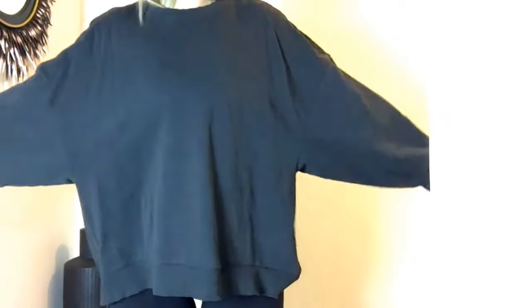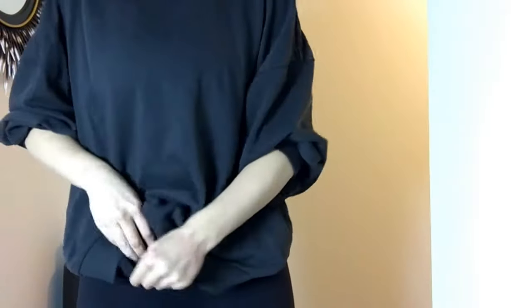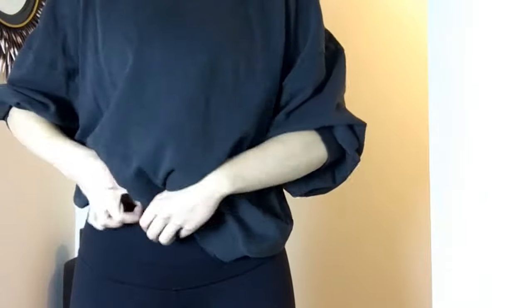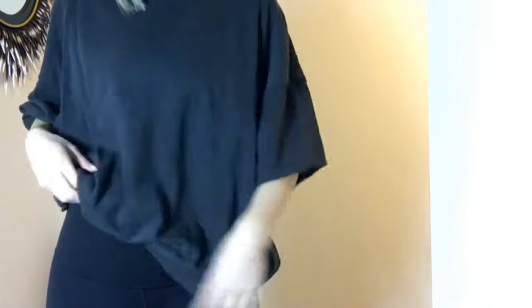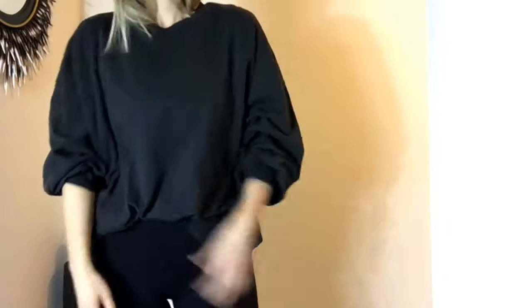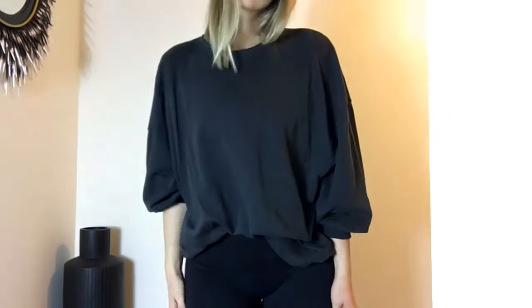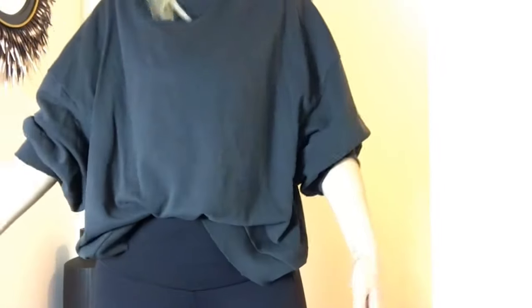Look how big it looks — it looks horrible like this, but if you put the arms up a little bit, I find it looks better if you keep your hair tucked into it. It goes longer at the back, but how I wore it I had high-waisted jeans on. When you get it right it looks good, but it is very big — just a comfy, oversized, basic shirt. The arms are also so big they don't stay up, and I'm not a small person, so just keep that in mind.